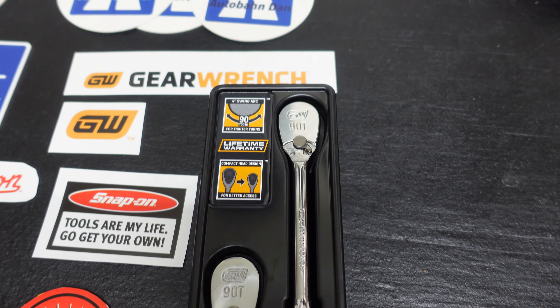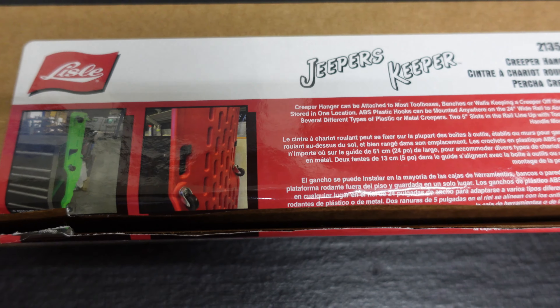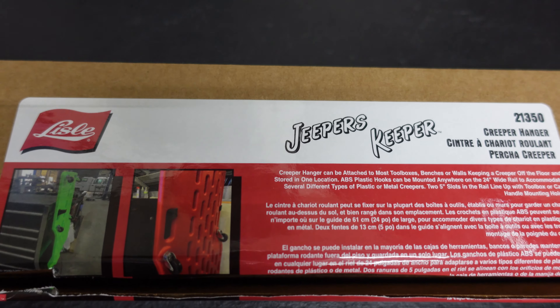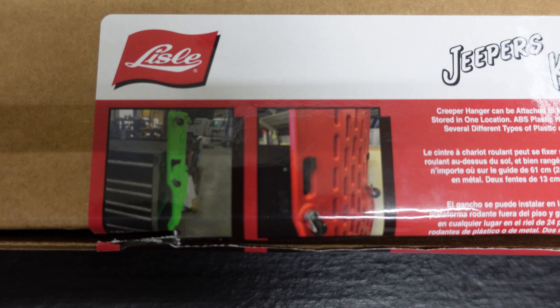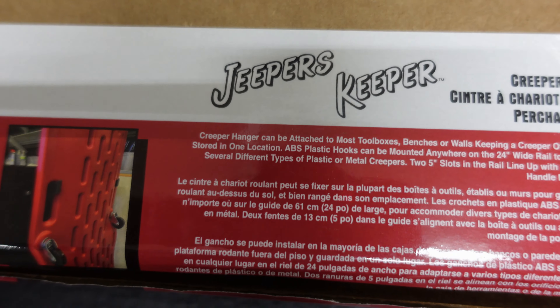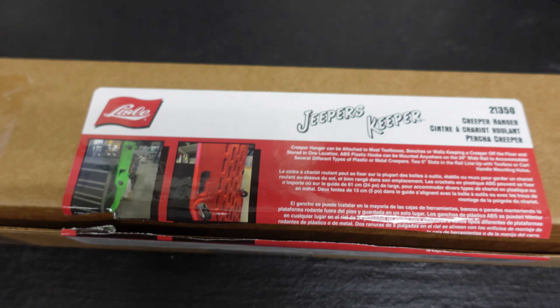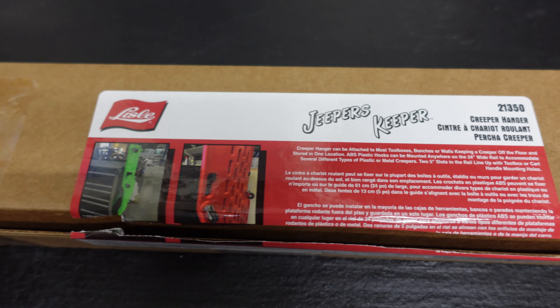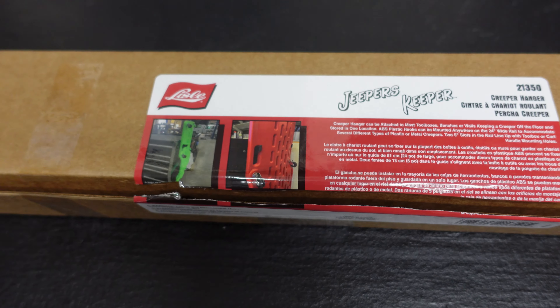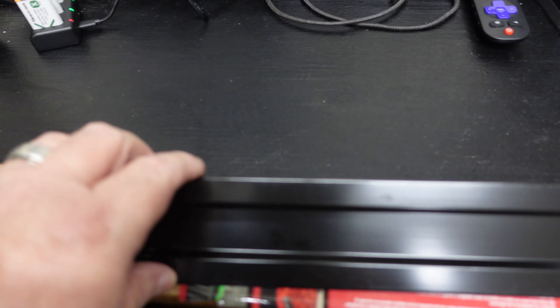I don't know very much about GearWrench. Like I said, I've never used them — everybody I know has used them but I just haven't — so we'll see. Thank you. And also from Lyle Tools: the creeper hanger. Like I said, the stickers, shirt, and everything from Autobahn Dan, and the ratchets I won on his giveaway on Instagram, and I won this from Lyle Tools on Instagram in their giveaway. I did not pay for either one of these, and they did not send them to me — they were won in a giveaway. Anyway, this is the hanger.